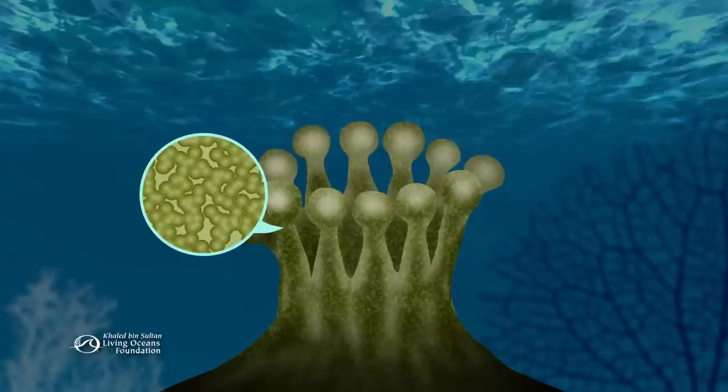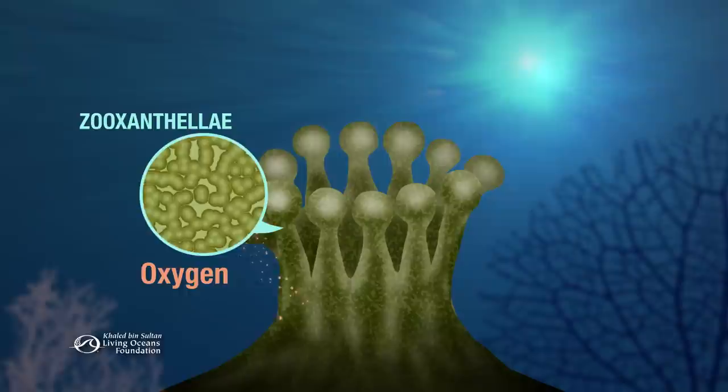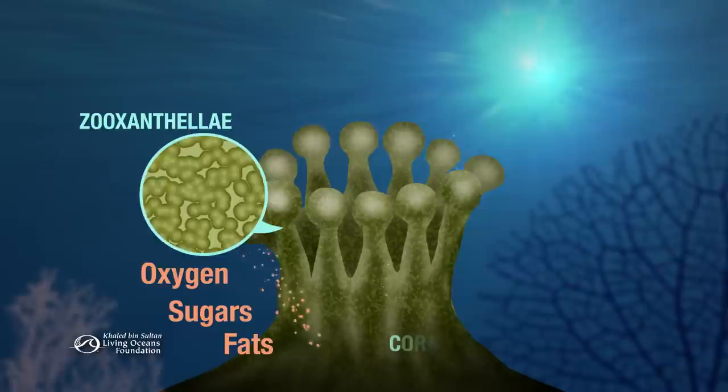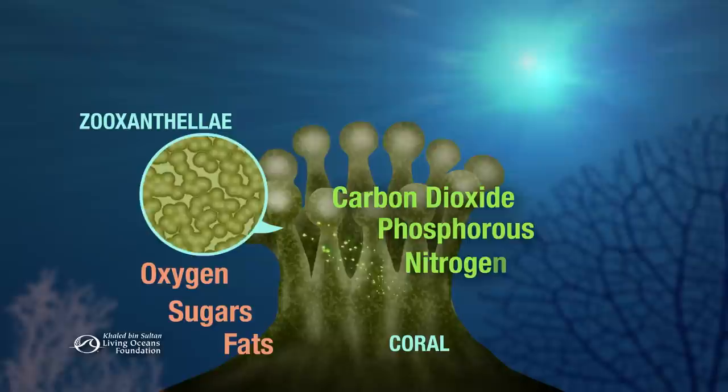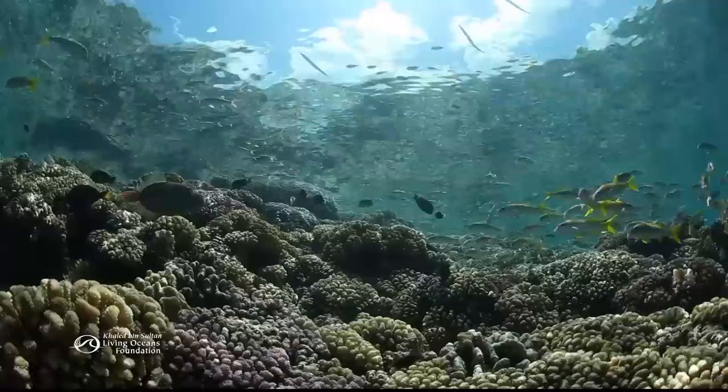Inside most reef-building polyps are tiny algae called zooxanthellae. They use energy from the sun to photosynthesize, producing up to 95% of the food the corals need. As animals, the corals emit nutrients valuable to the algae too, and also give them a protected place in which to live.